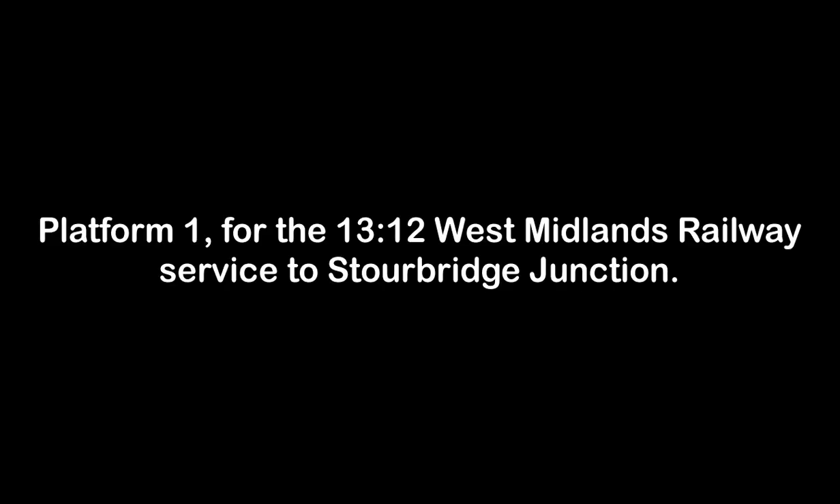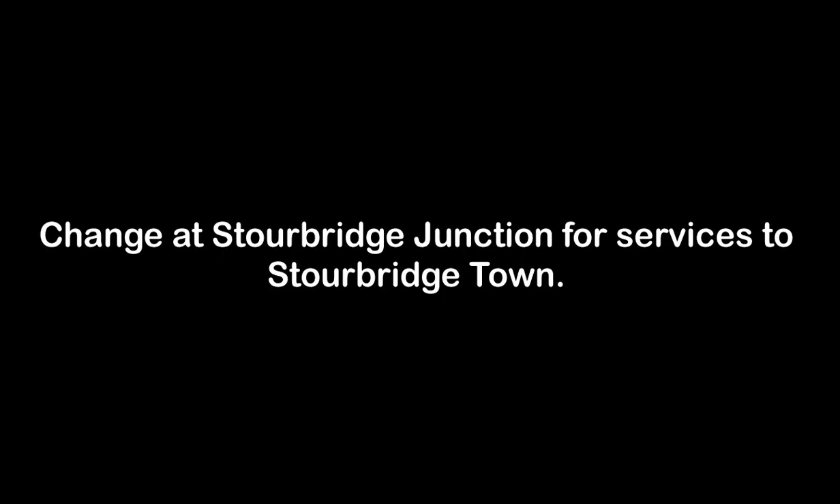Platform 1 for the 1312 West Midlands Railway service to Stourbridge Junction, calling at Rowley Regis, Cradley Heath and Stourbridge Junction. This train has five carriages. Change at Stourbridge Junction for services to Stourbridge Town.